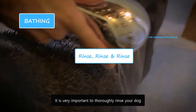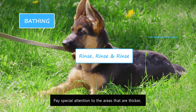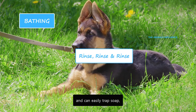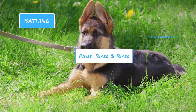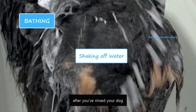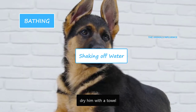It is very important to thoroughly rinse your dog. Any soap residue can cause irritation and itching on his skin. Pay special attention to the areas that are thicker and can easily trap soap, such as neck, legs and tail. You may have to double check to ensure no soap residue is left. Prepare for a big shake after you've rinsed your dog — it's a natural instinct of German Shepherds to get rid of excessive water. After shaking off the water, dry him with a towel.